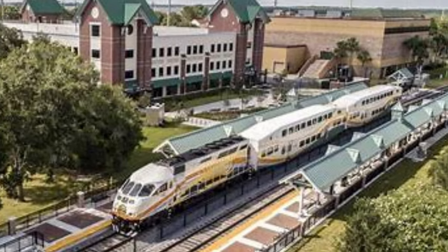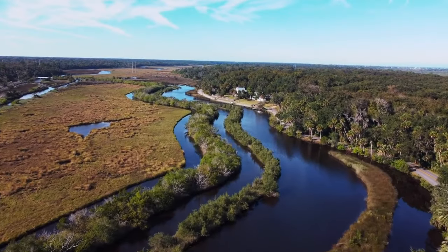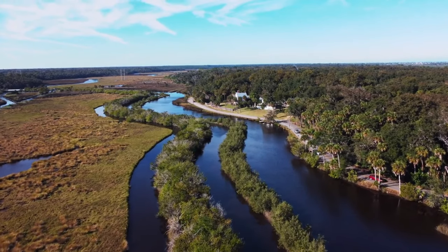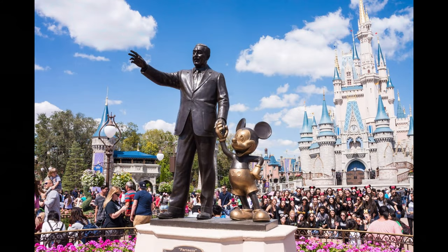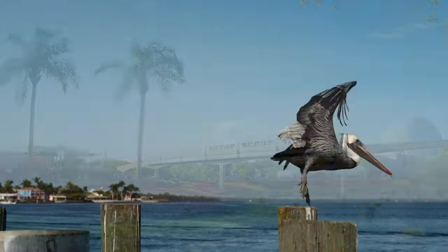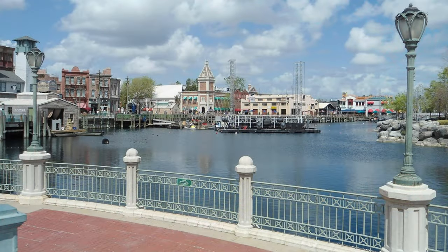Number 10: Florida Sun Rail. While not a traditional tourist train, the Sun Rail provides a unique opportunity to explore central Florida. Traveling between DeLand and Sand Lake Road, this commuter rail service offers connections to various attractions, including theme parks, historic downtown areas, and the beautiful landscapes of Lake Mary. Ideal for those looking to mix business with leisure, the Sun Rail makes exploring Florida's diverse regions both convenient and enjoyable.